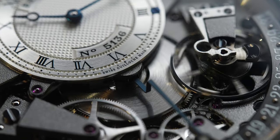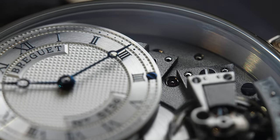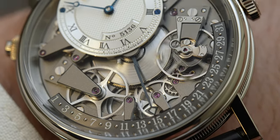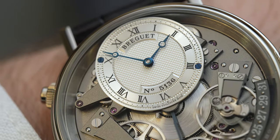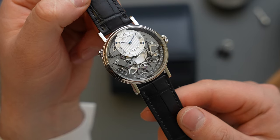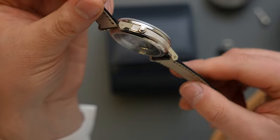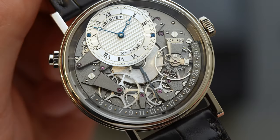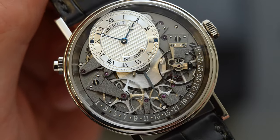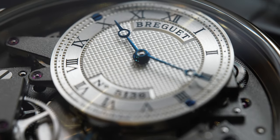The dial of the Breguet Tradition Retrograde Date reference 7597, as is the case for any Tradition model really, is the absolute star of the show. The beauty of its design, inspired by the calibers found in Breguet's late 18th century subscription and tack pocket watches, is in the fact that you can see both the time legibly and the movement in full view simultaneously. The lineage is immediately clear when seen side-by-side, with the same shape to the bridges, size of the balance and wheels, and the parachute shock absorber system. At 12 o'clock, a sub-dial made from a solid disk of gold that is later color-treated conveys the hours and minutes with open-tipped Breguet hands, a hand style so beloved many brands continue to borrow its design today.